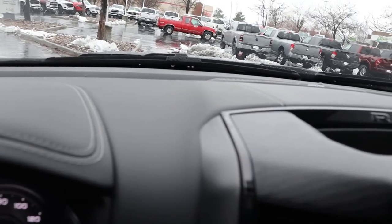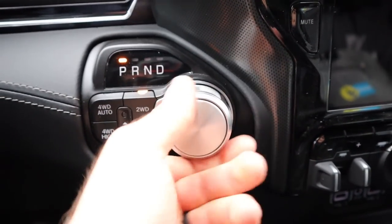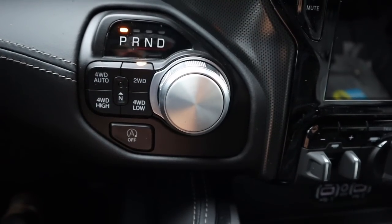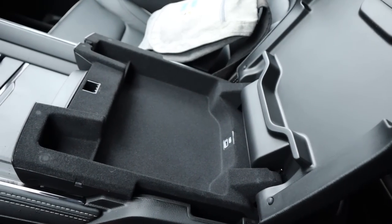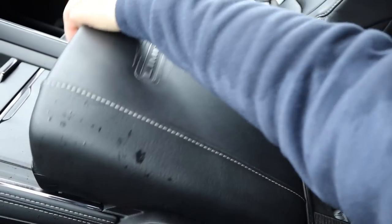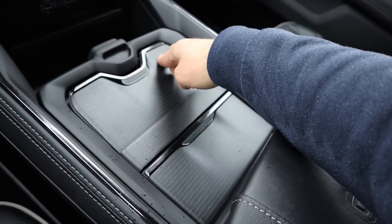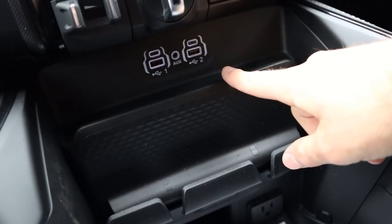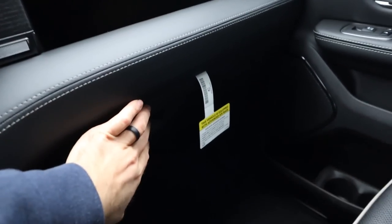Up top there's a 12-volt outlet and the dash leather trim looks beautiful. This one has the Alpine sound system — this is basically a base model Limited. The dial shifter gives you two-wheel drive, four-wheel auto, four-wheel high, and four-wheel low. We've got auto stop/start, a Limited badge on the center console with nice embroidery, and a felt-lined interior with USB ports. The center console slides forward and backward, and the wood trim on top looks fantastic. There are phone holders, USBs, a full power outlet, and a wood-finished glove box.